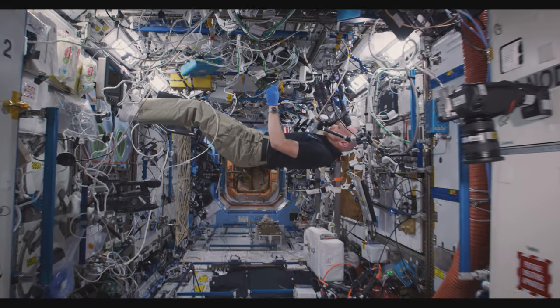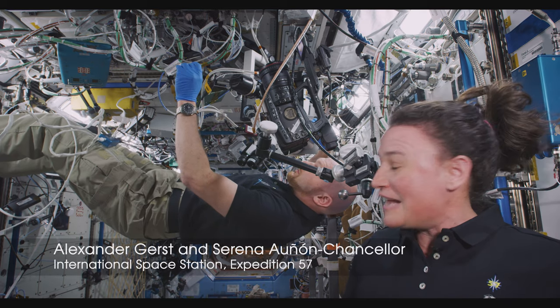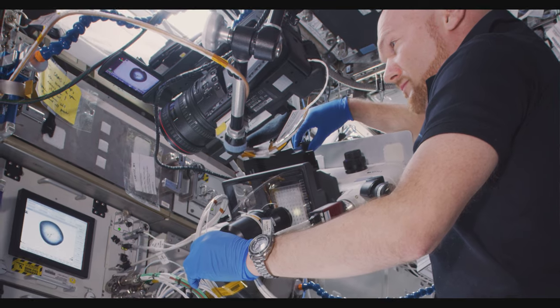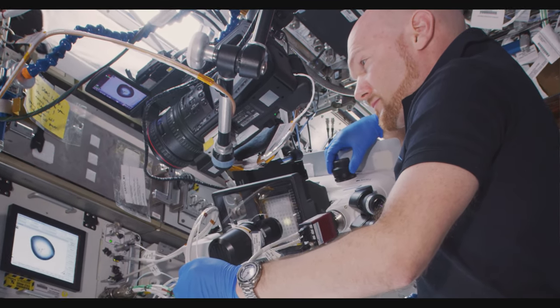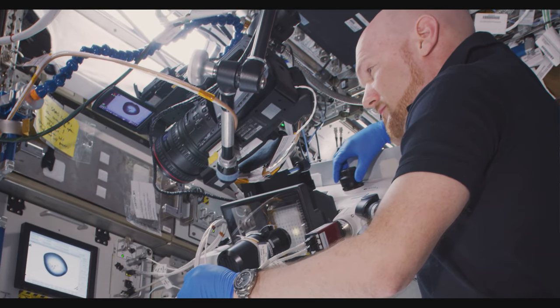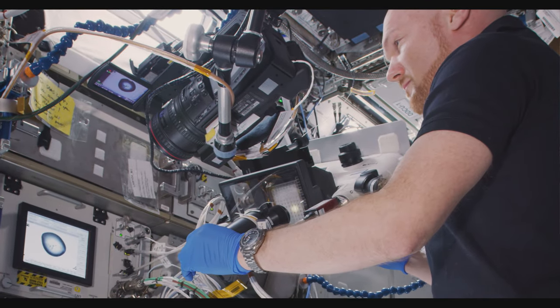Welcome to Expedition 57 on board the International Space Station. Today we're doing some really cool science. This is Alex Gerst over here with me and we are working on Parkinson's disease. What we're looking at here is a special protein kinase or protein crystal structure. The reason scientists have sent it up here is because these protein crystals tend to grow larger and have much better quality.